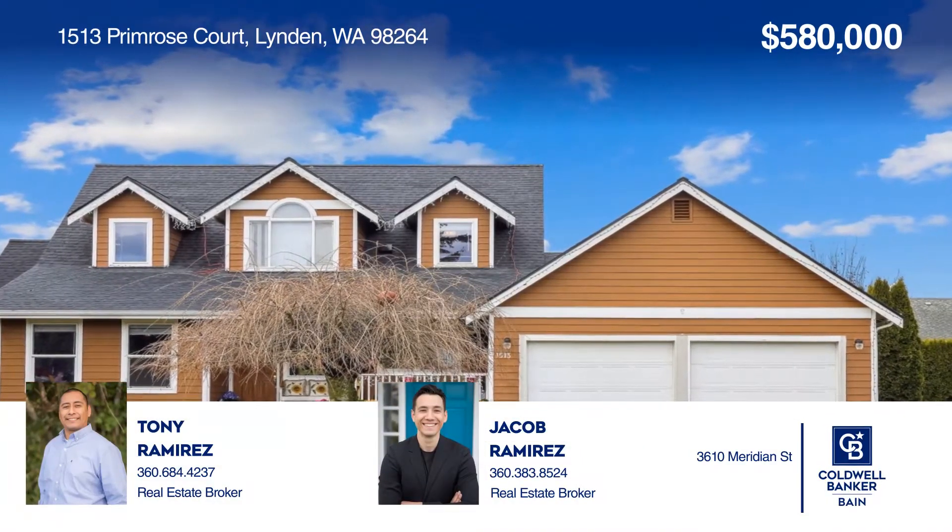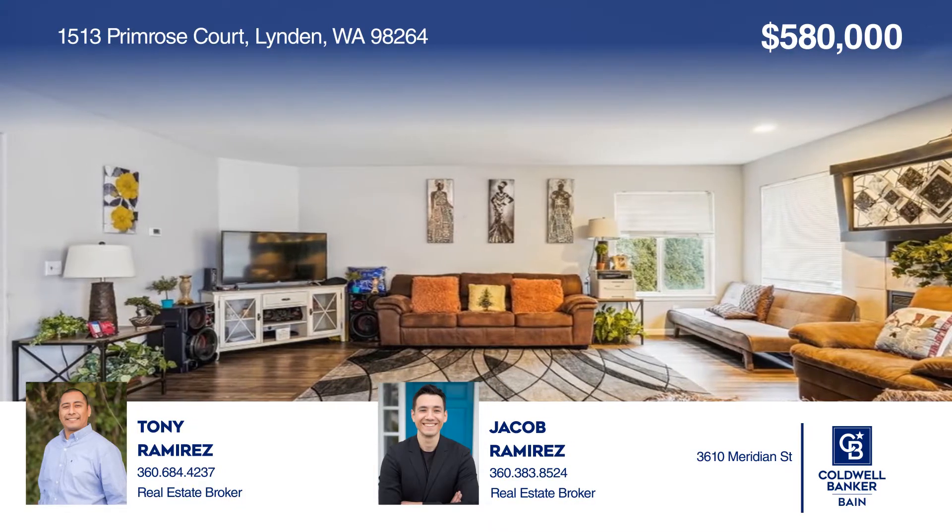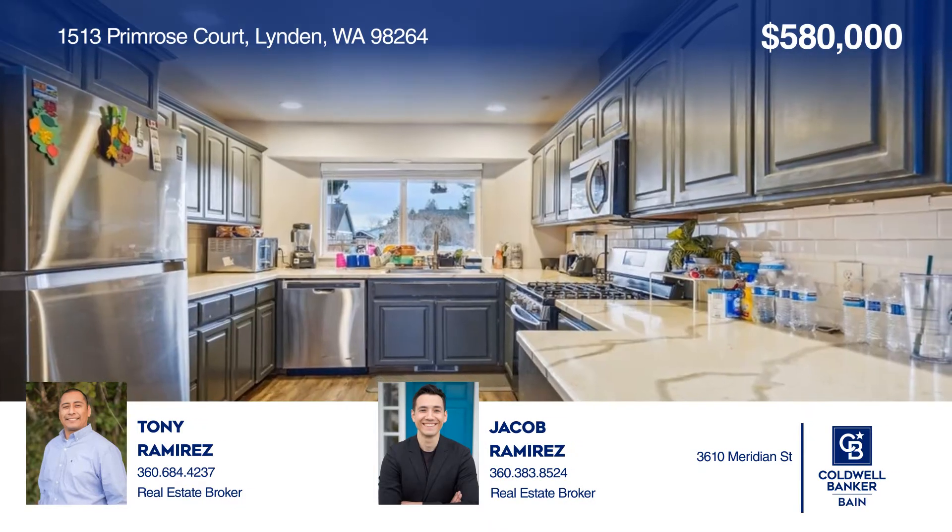Welcome to this well-kept two-story house boasting three bedrooms, two and one-half bathrooms, and 1,871 square feet with a two-car attached garage.